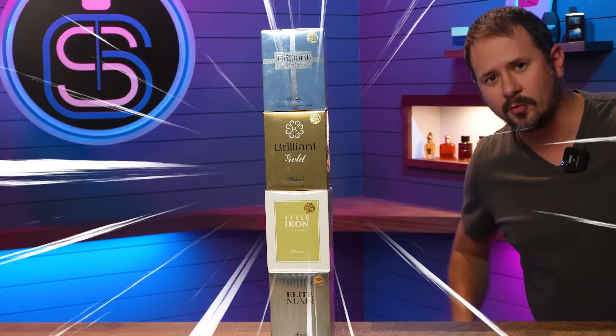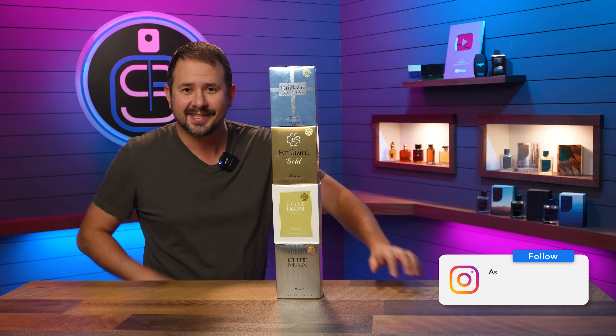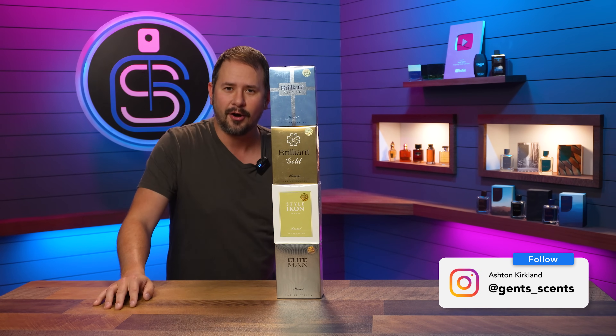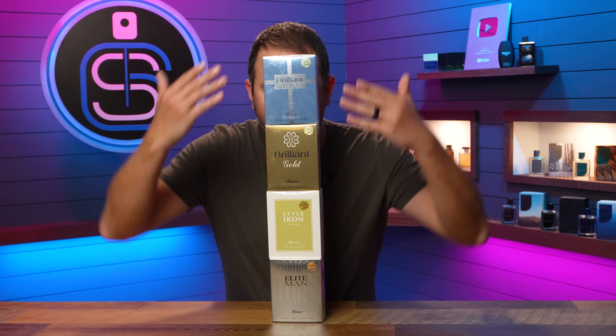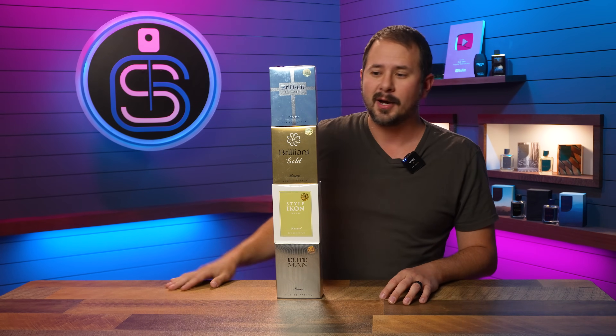Would you look at that? It's a tower of fragrances. I ain't never seen nothing like that before. Hey friends, Ash here. Welcome back to Gentsscents. Hope you're doing well. In case you can't tell, we got a little haul video here today — a little haul of fragrances from Rasasi. Got my hands on these actually a while back and just obviously haven't opened them up, so I figured let's put them all together and just crack them open and see what's doing here.